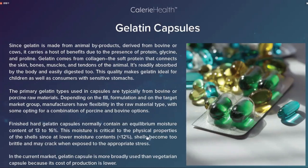Finished hard gelatin capsules normally contain an equilibrium moisture content of 13 to 16%. This moisture is critical to the physical properties of the capsules — at lower moisture contents, capsules become too brittle and may crack when exposed to appropriate stress. 胶囊含水量低于12%时就会变得太脆，一挤压可能就会破裂。